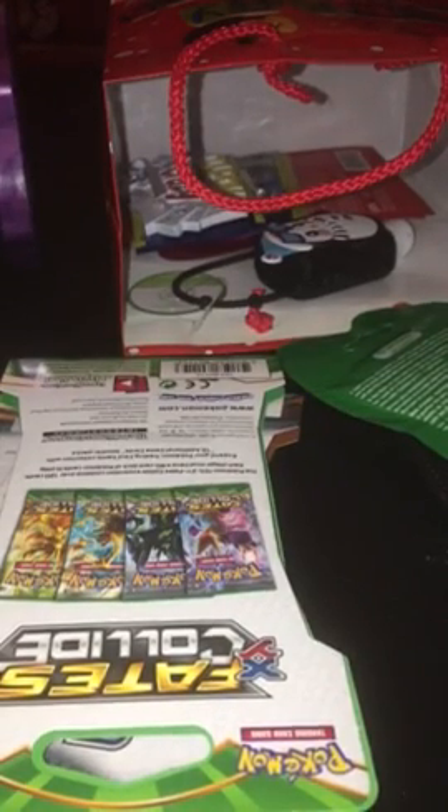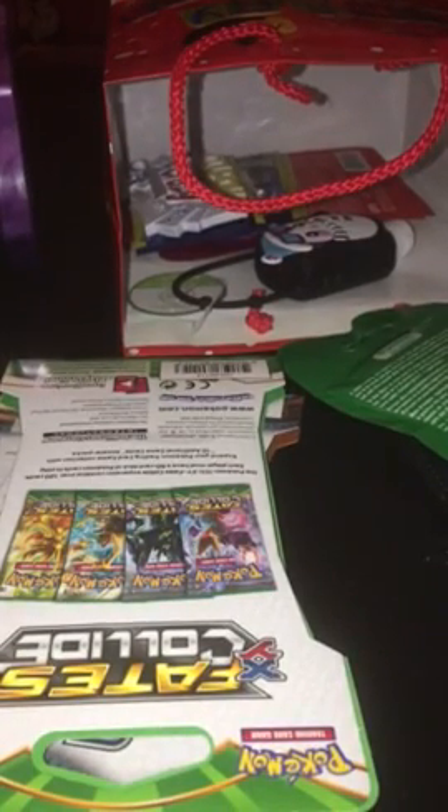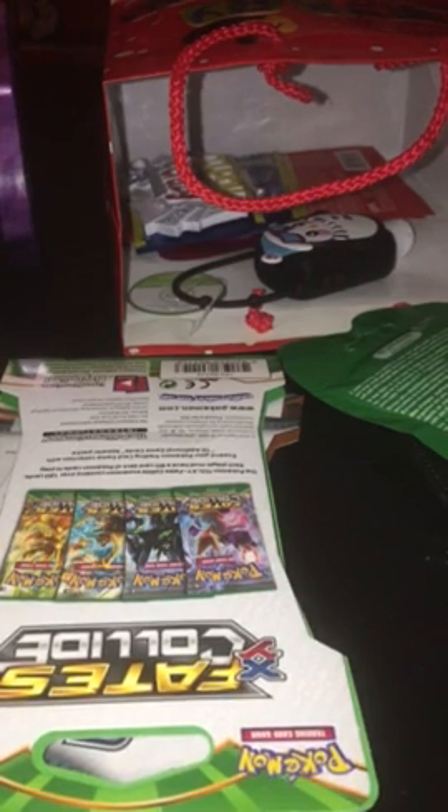Hi guys, this is Rina and I'm back as promised with a part two of everything I got for Christmas. I'll just give you guys a quick overview of what I got, not really a detailed look at everything that was in the first half, just in case you guys can't watch that or didn't get to see it.